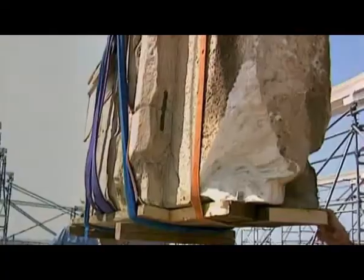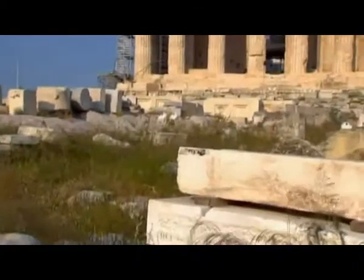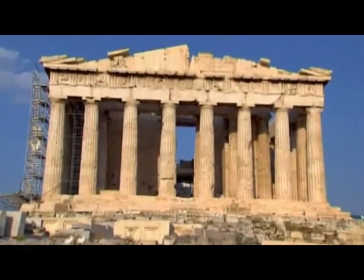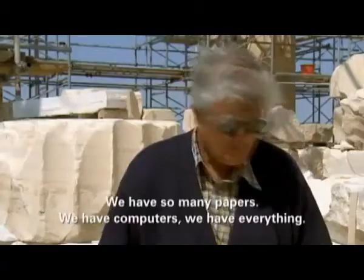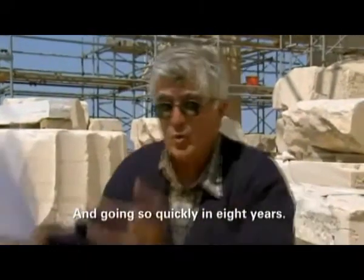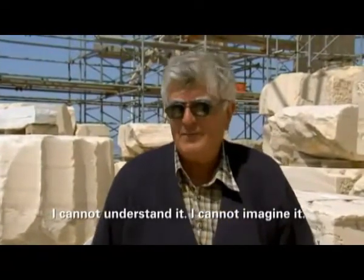And worse, it's a puzzle that doesn't include instructions. No one has found anything resembling architectural plans. Where are they written, these things? We have so many papers, we have computers, we have everything. How are they doing it? How are they communicating? And they're going so quickly — in eight years. I cannot understand. I cannot imagine.